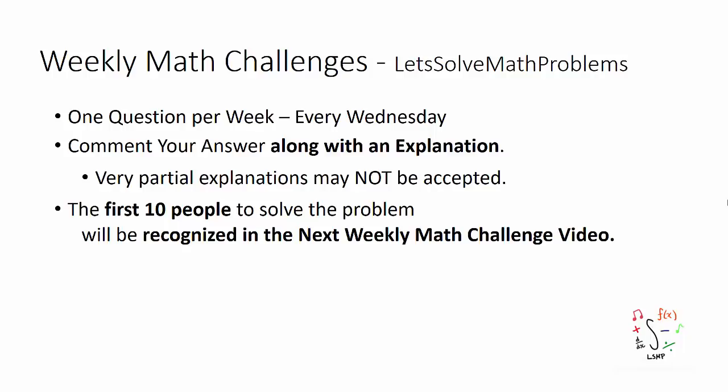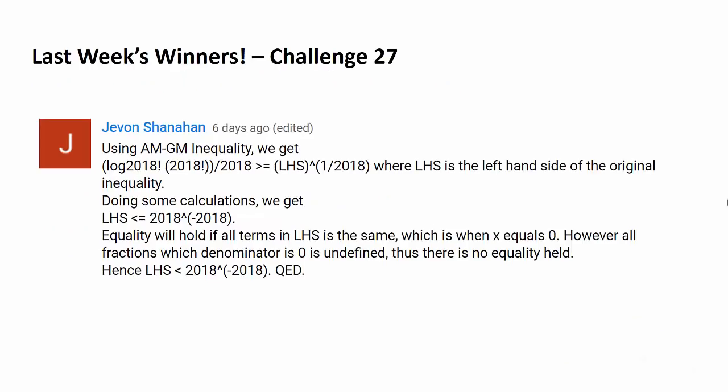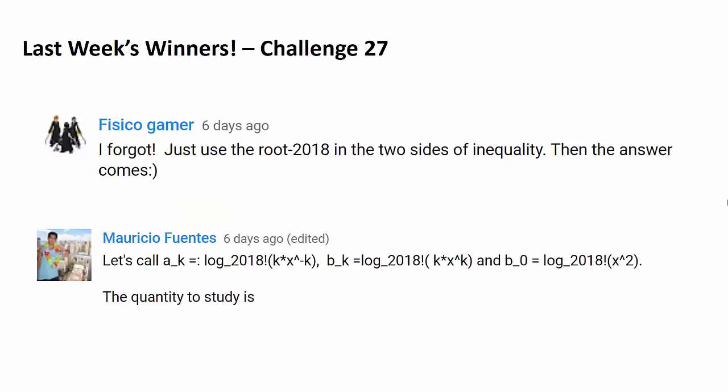The first 10 people to answer the question correctly will be recognized in the next video like this. Congratulations, Jebon Shanahan, for being the first person to answer challenge 27. And we have two more people to recognize: Fisico Gamer and Mauricio Fuentes. Congratulations.